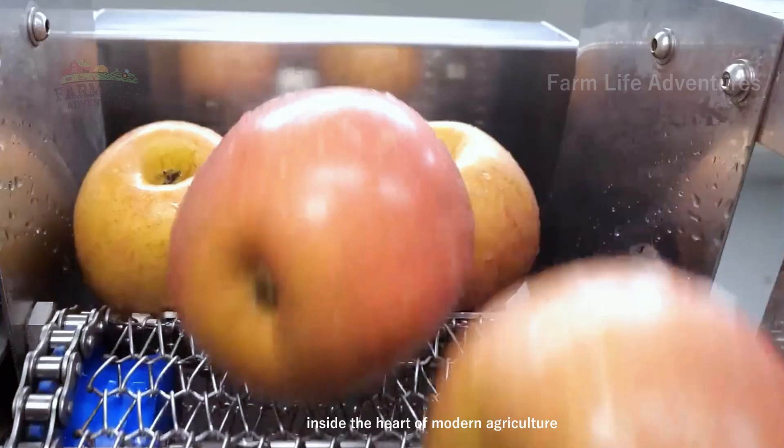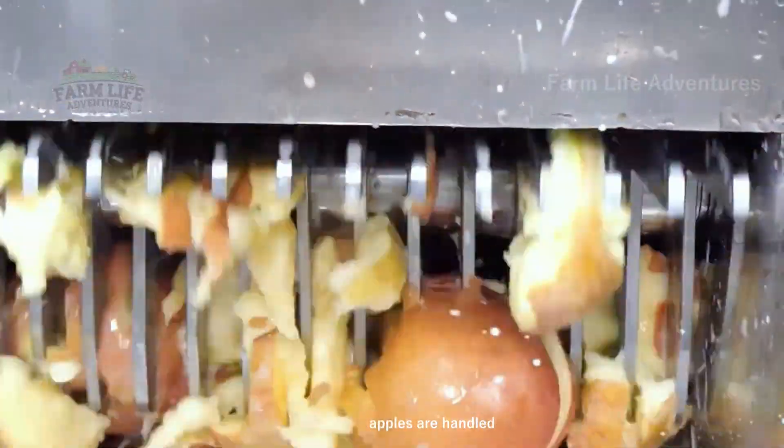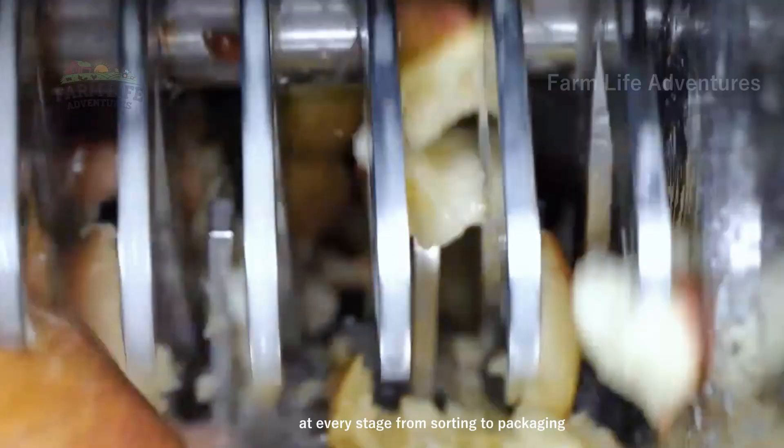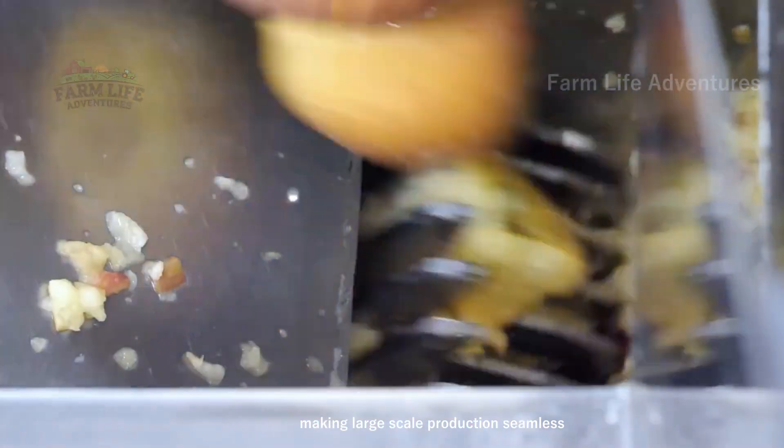Inside the heart of modern agriculture, apple processing machines are transforming the way apples are handled. These machines ensure precision and efficiency at every stage, from sorting to packaging, making large-scale production seamless.